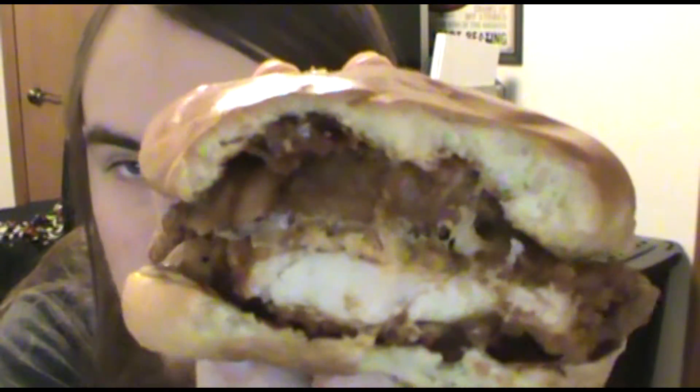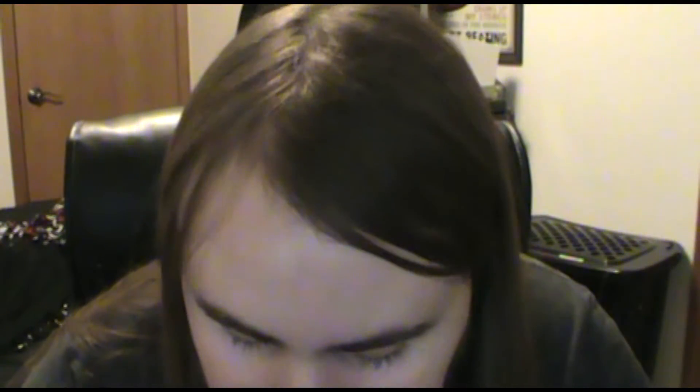Haven't reached the onion ring yet, but we're gonna get there. That's what it looks like so far. Gonna bite into it where the onion ring is right here — give me some of that onion flavor, cause I love onions. I love onions on burgers and stuff.